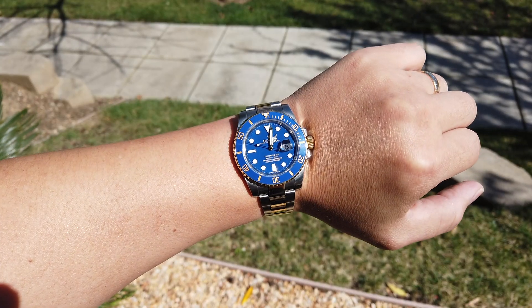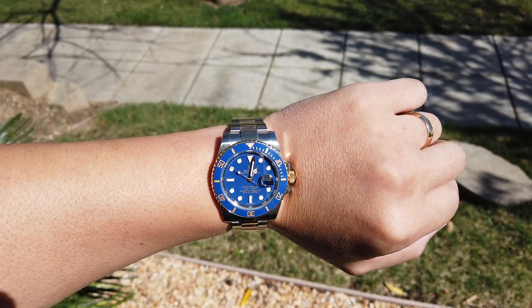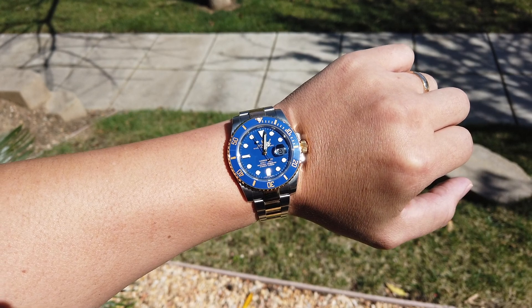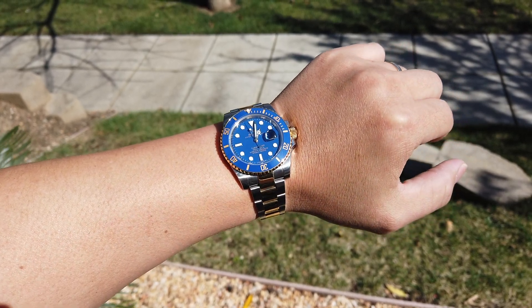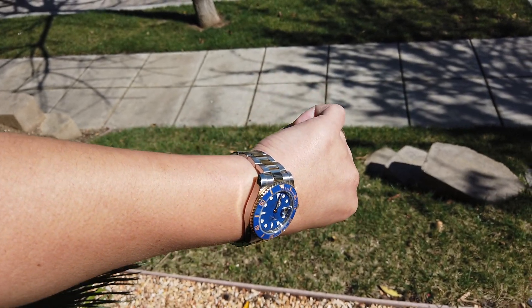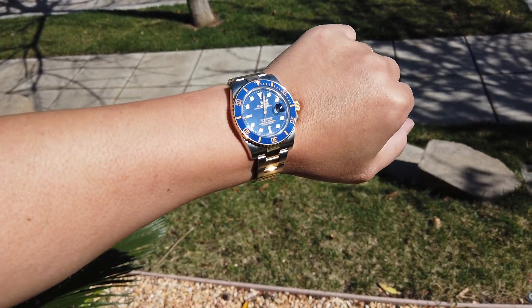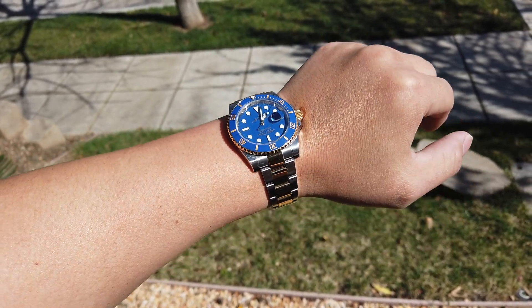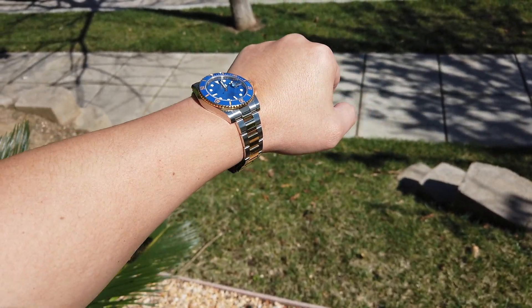If you decide to purchase this watch, get it on the pre-owned market — save yourself some sales tax and maybe a bit of money. But don't expect to find this at an authorized dealer because there's a waiting list for this. Until next time, be safe and have a good day.